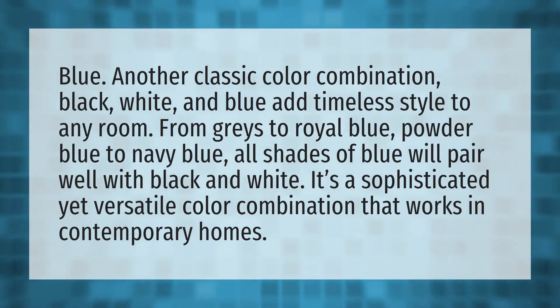From grays to royal blue, powder blue to navy blue, all shades of blue will pair well with black and white. It's a sophisticated yet versatile color combination that works in contemporary homes.